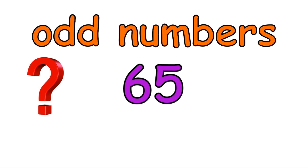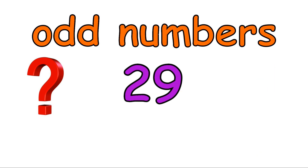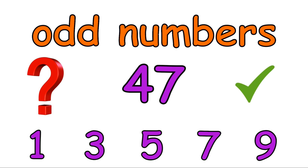Is sixty-five an odd number? Yes, because sixty-five ends in a five. Twenty-nine — is twenty-nine an odd number? Yes, because it ends in a nine. Is forty-seven an odd number? Yes, because forty-seven ends in a seven.